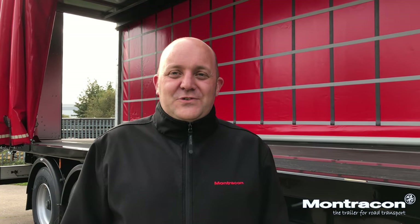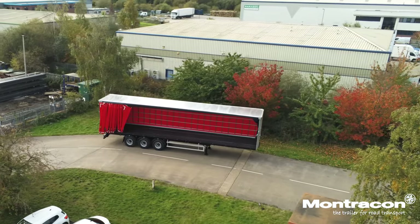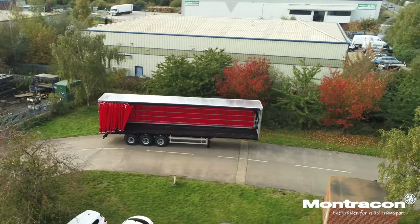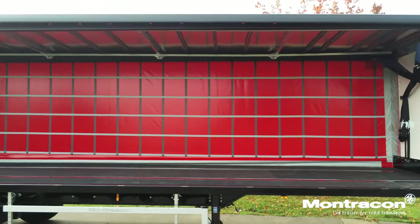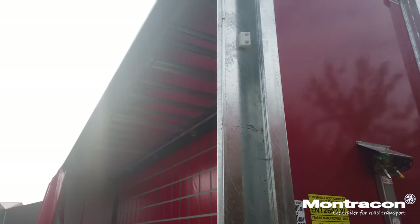I'm Simon Kyle, Area Sales Manager for Montrecon. I'm here today to show you this 4.2 meter ENXL rated Pillarless trailer. It's finished in post office red on the curtains and the rear doors on the bulkhead.